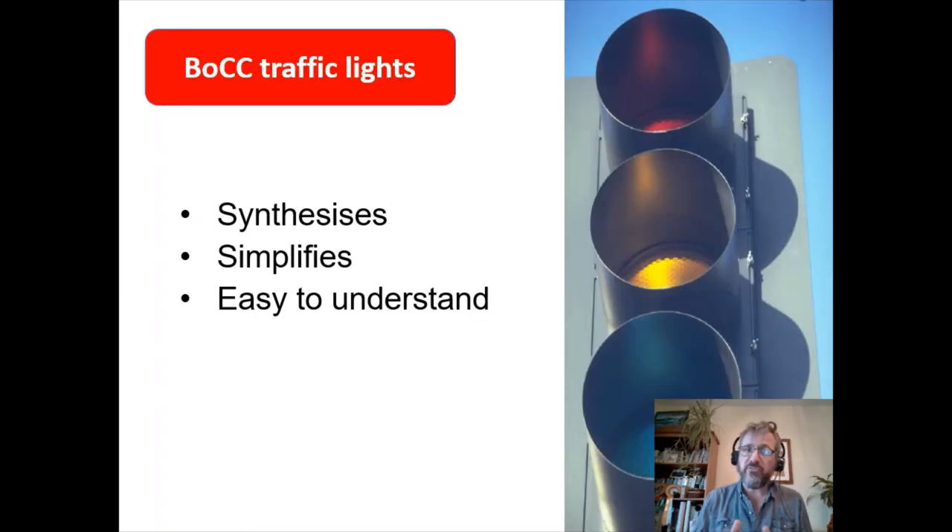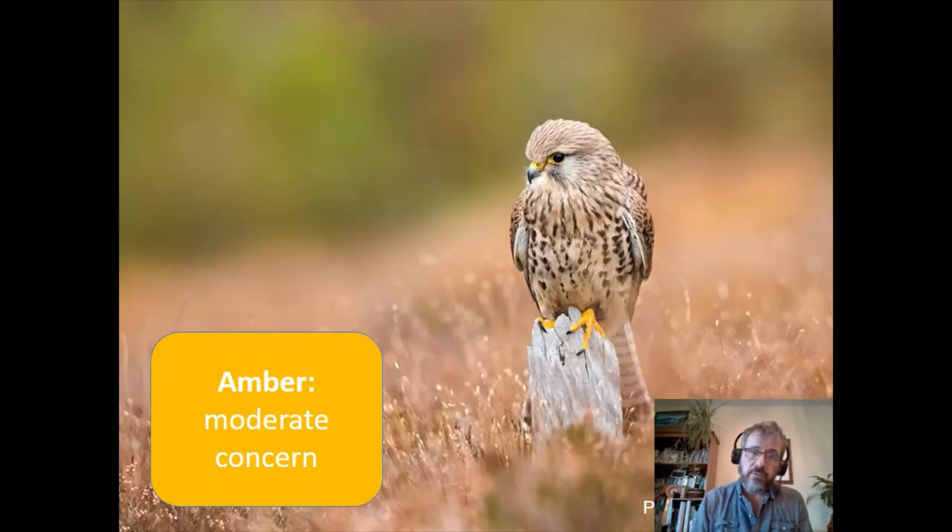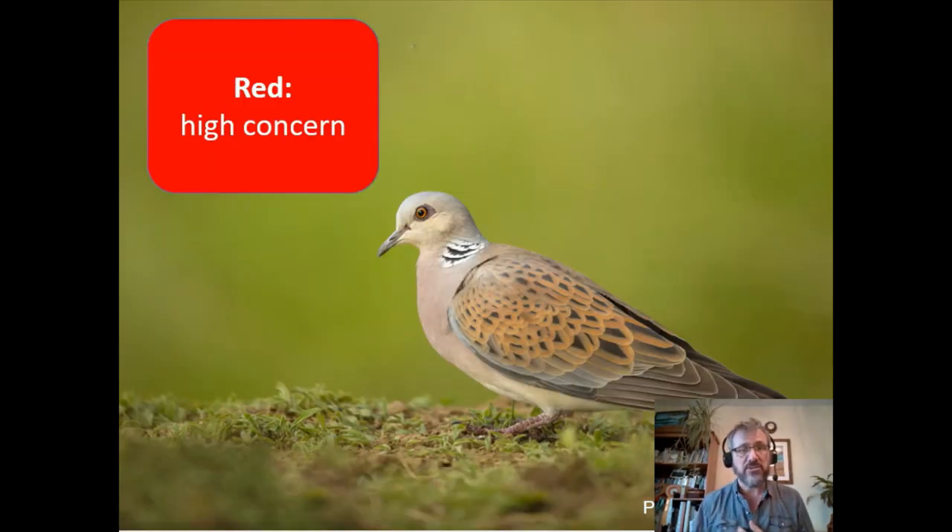What Birds of Conservation Concern does is take a huge amount of quite complicated information from monitoring programmes, synthesize that, and simplify all that information into a really easy-to-understand output — a traffic light system. Those species of lowest concern go on to the green list. Those with some greater concern go on to the amber list. And those of greatest conservation concern — such as the turtle dove in this slide — go on to the red list.